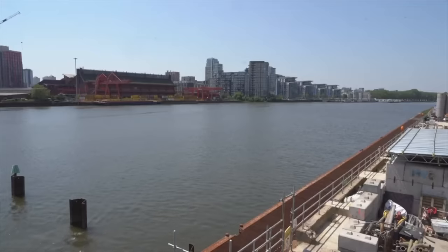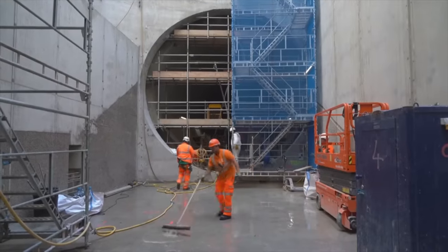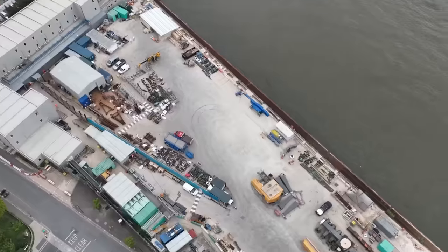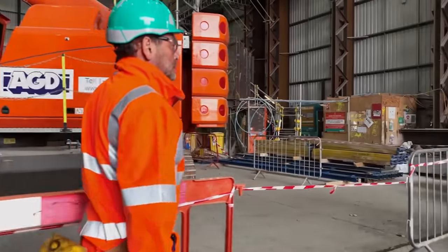What is the Thames Tideway Tunnel? How is it designed and built? What is the groundbreaking engineering used in its design, and how will it impact the future of London?